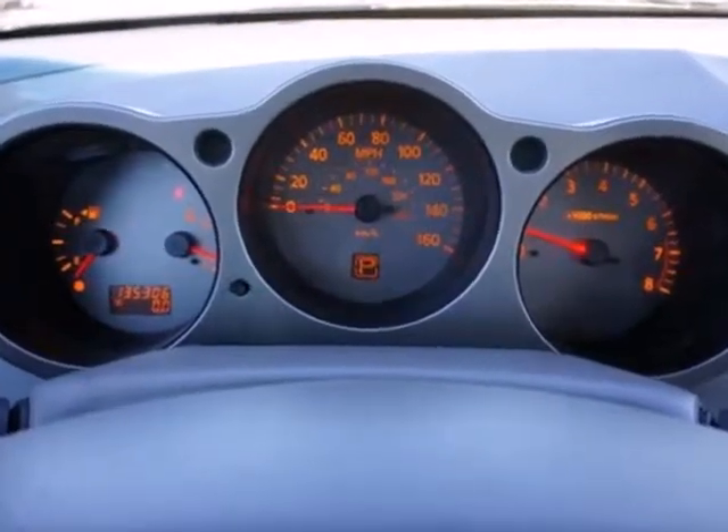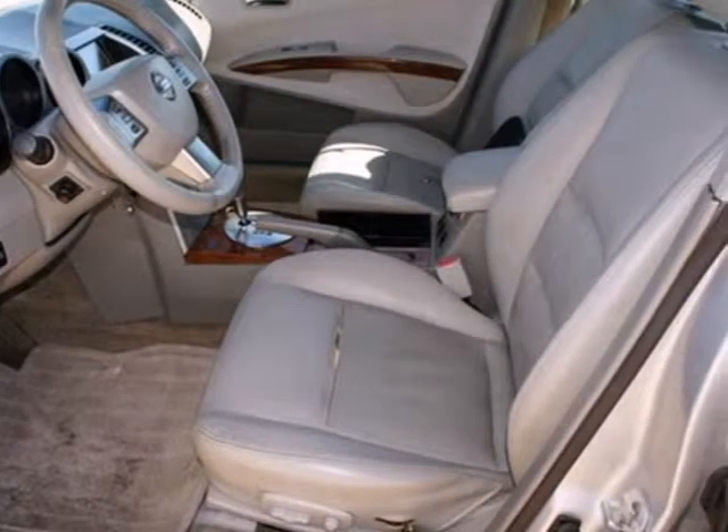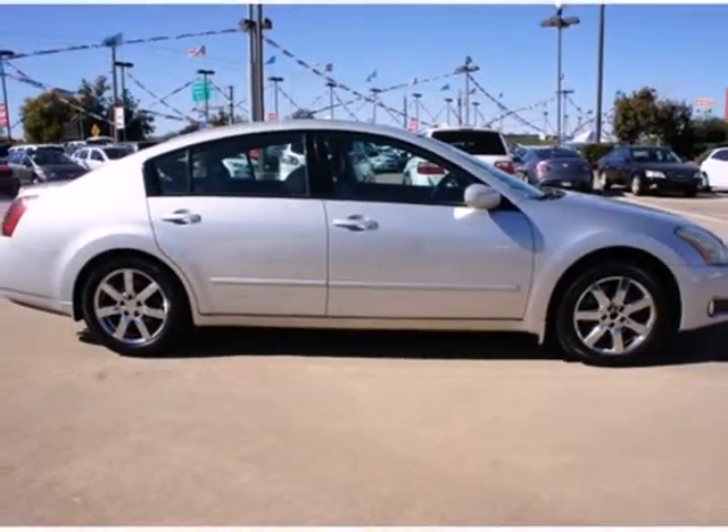The Maxima represents the pinnacle of technology, performance, and luxury. It's the definitive car for people who appreciate the finer things in life, like this extraordinary machine. Test drive it today.